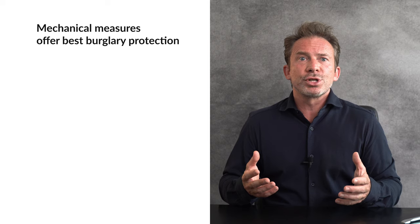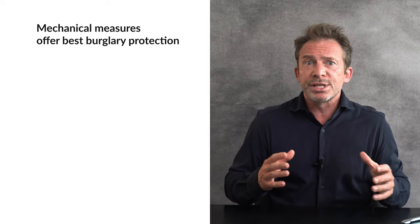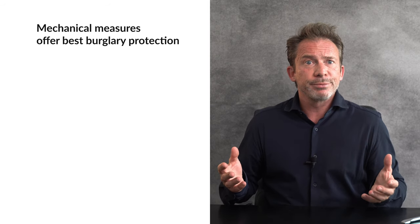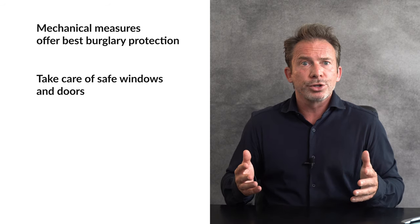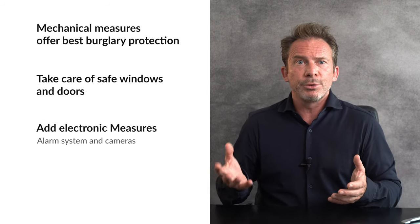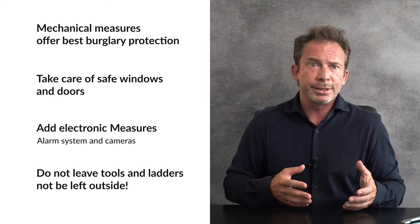Let me summarize the most important points. For effective burglary protection, mechanical measures are paramount. Your goal is to make the burglar take so long that he eventually gives up or the police arrive before he gets inside. Use mechanical burglary protection. Make sure your doors and windows are all secure and locked. Add electronic measures such as alarm systems or cameras as an addition. And do not provide the burglar with tools by leaving tools or letters outside. You still have questions? Please leave them in the comments and I'll be happy to answer them. Thank you so much for watching and see you in the next video.